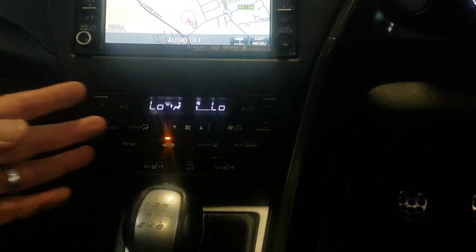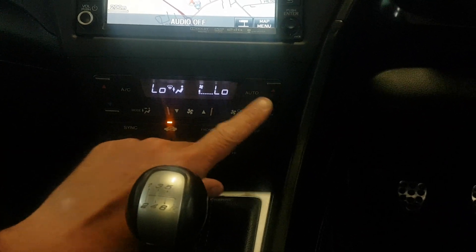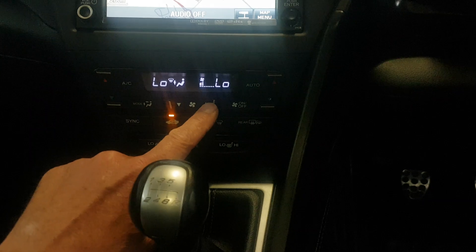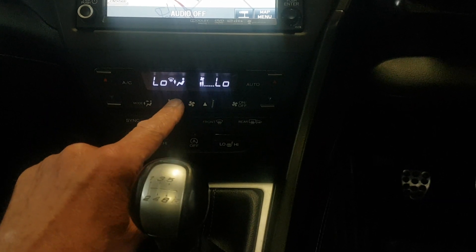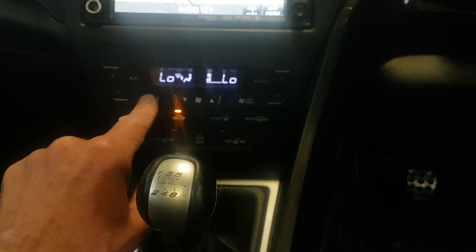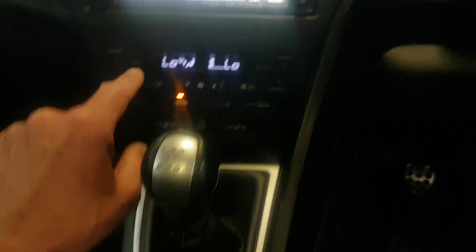Down here you've got split-zone climate control, so you can have hot on one side and cold on the other. At the minute we've got them both on low but you can adjust that accordingly. There's the fan control, and you can set the temperature independently for each side. Aircon is here as well.